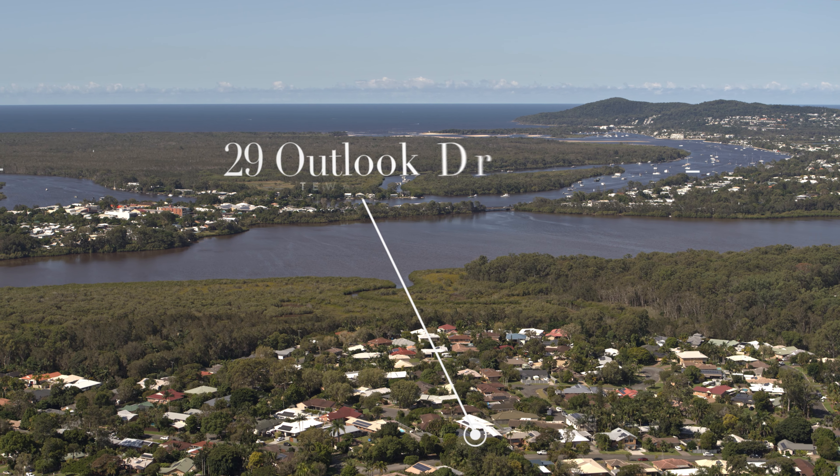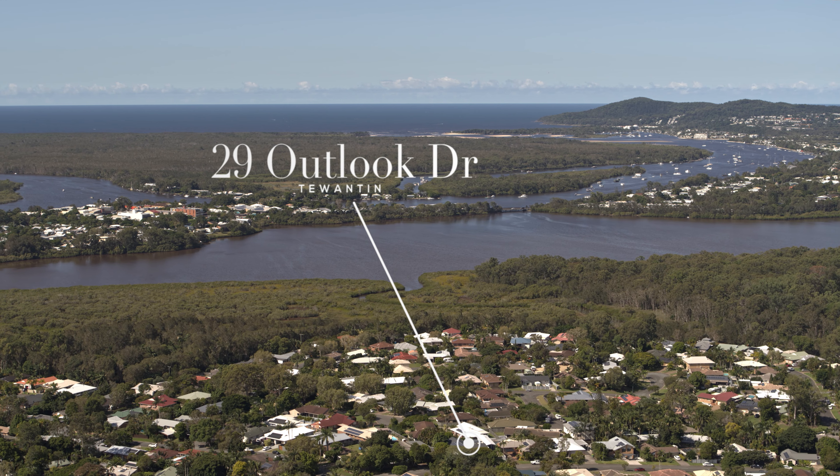Positioned in the esteemed Noosa Outlook estate, this is a property I know that your friends and family are going to love. I just can't wait to show you, so come with me and let's go and take a look.